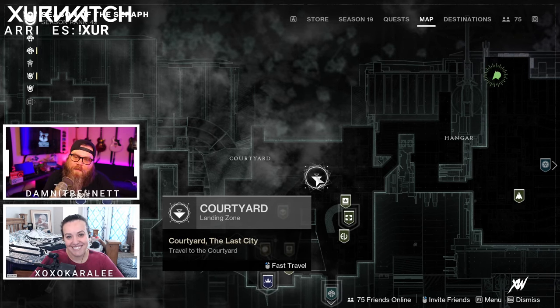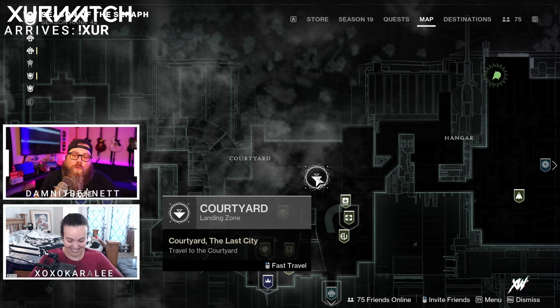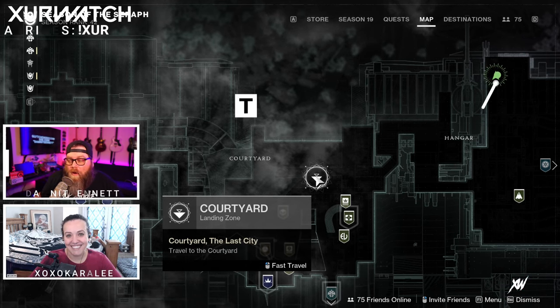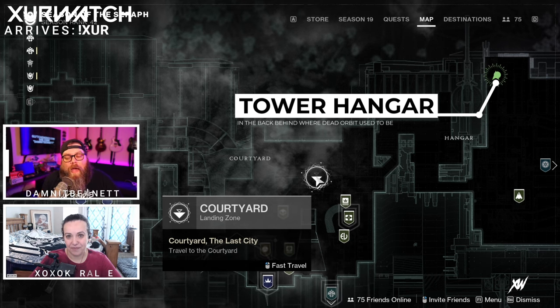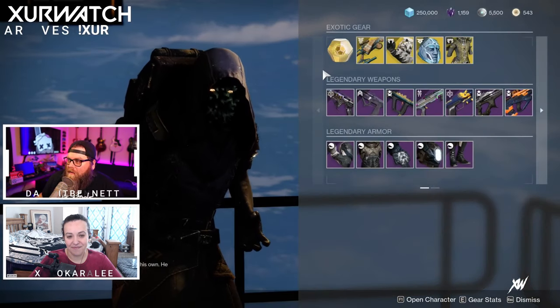Welcome to whereisxur.com. My name is Dammit Bennett and with me as always is XOXO Kara Lee. If you are looking for Xur this week, he can be found in the tower over in the hangar. If you don't know how to get there, there'll be a link in the description as well as one at the end of the video. So let's check out and see what Xur is selling this week.